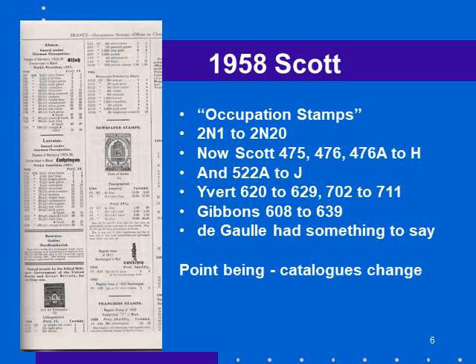The Allied military government was made up of the British, Americans, Canadians, Australians, New Zealanders, and the French under de Gaulle. And de Gaulle had something to say about this. De Gaulle said, 'Wait a minute — these are French stamps. We, the Free French, are taking control of France as you are friendly allies. We really appreciate that, but these are French stamps.' So in 1958, more than 10 years after the war, Scott had initially cataloged these as back-of-the-book occupation stamps.